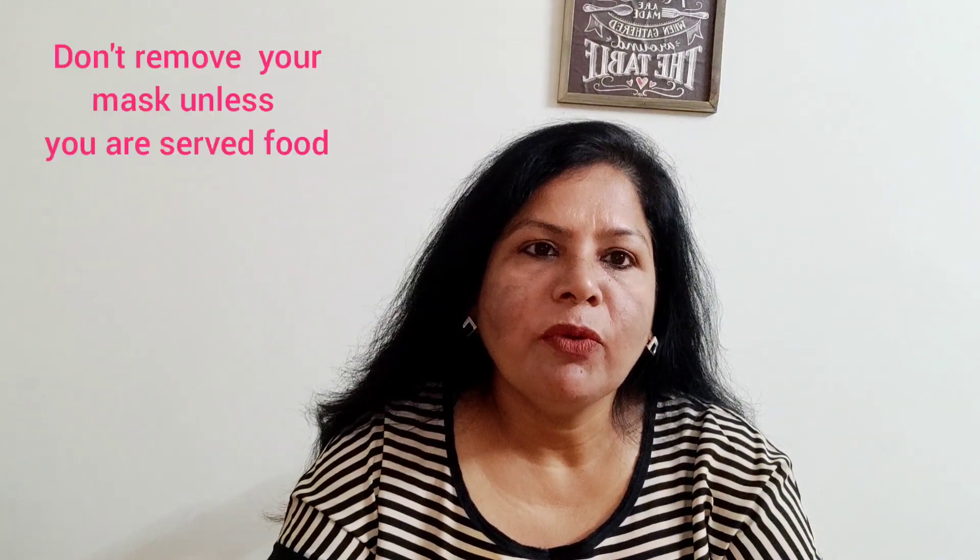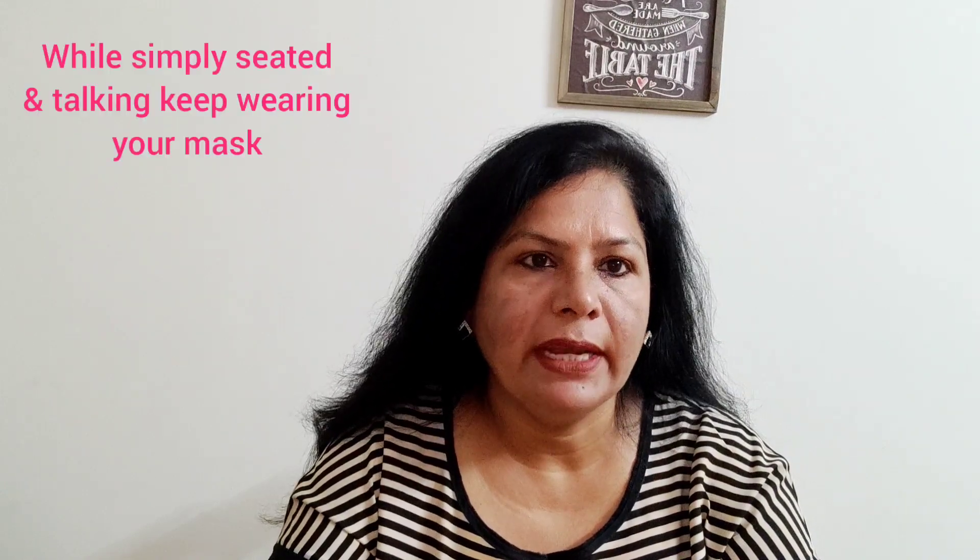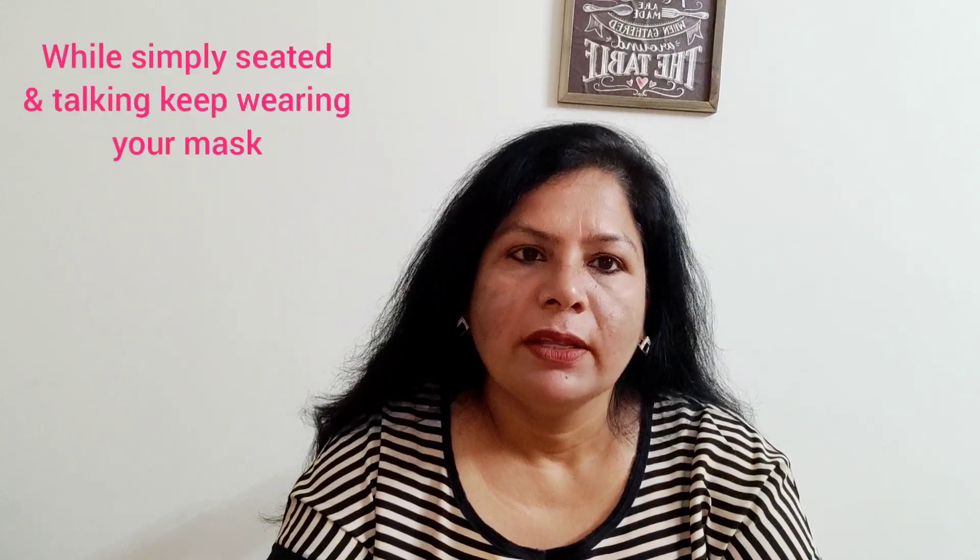Do not remove your mask immediately when you are seated at the table. Wait for the food to come and only then remove your mask. Even while you are seated and talking to your friends or colleagues with whom you have gone for dining, do not remove your mask unless the food is served to you.